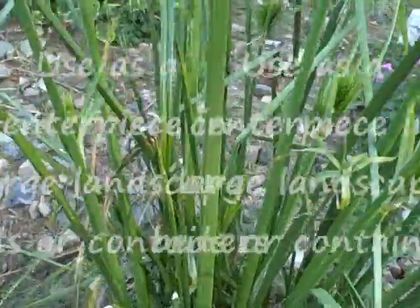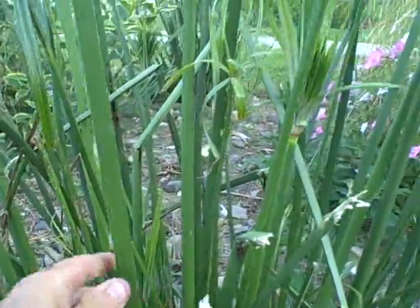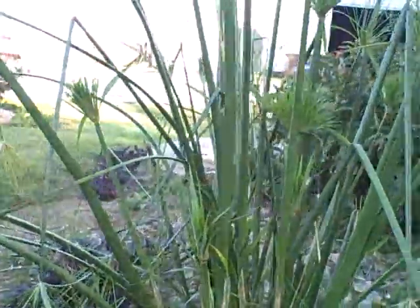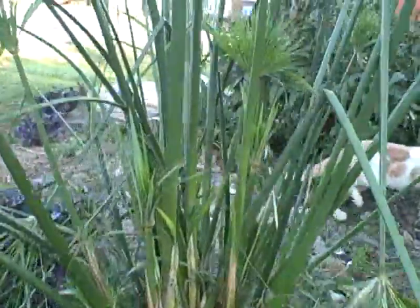Look how big they are. They'd get even bigger if I would have had them in here longer. This one is about half an inch across — this one here is nice and thick, big around. So if we don't get heavy wind, they're fine. Wind can knock them down and they can get a little floppy, but they can be trimmed, so that's not a problem.